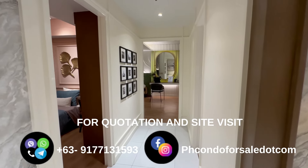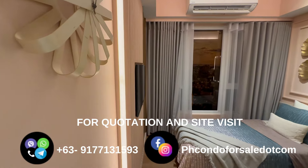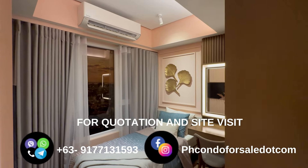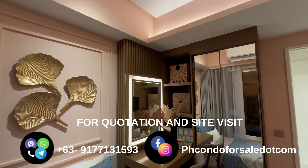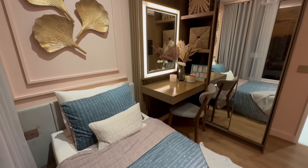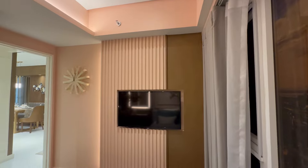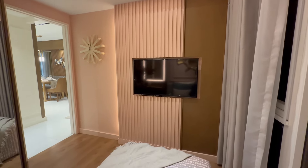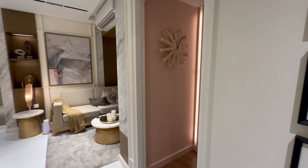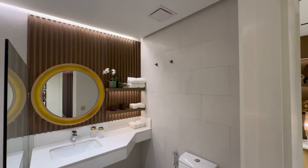This hallway will lead to the bedrooms. This is the first bedroom, which is 8.40 square meters, with a wide glass window and cabinet. In between the two rooms is a common toilet and bath which will cater for the bedrooms and living space.